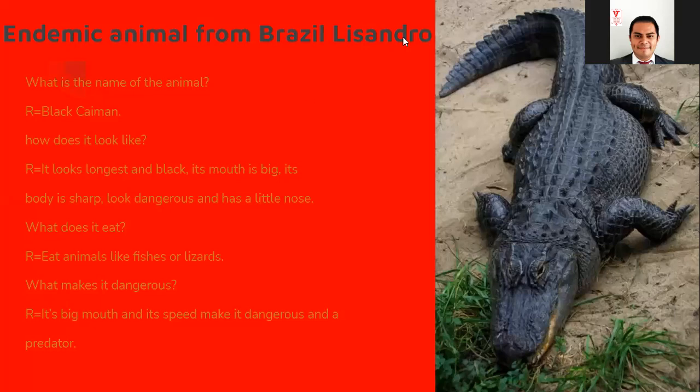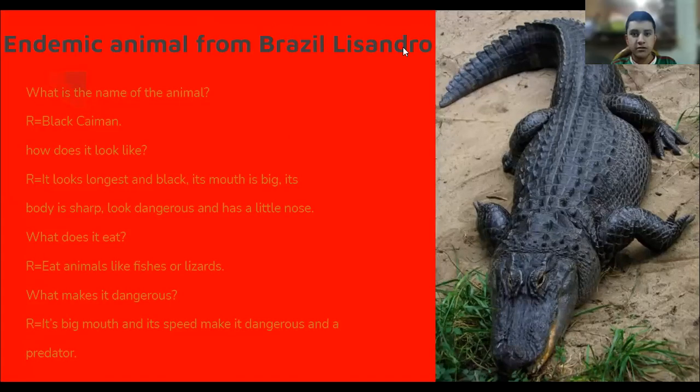Its mouth has teeth, its body is sharp, and it has a little nose. What does it eat? It eats animals like fish or little creatures. It eats using its mouth and that makes it dangerous and a predator.